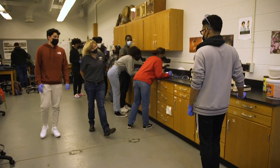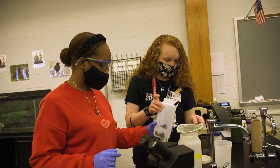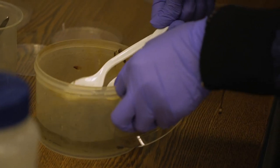We got a bunch of samples from George Mason. These samples actually all come from Neabsco Creek, which is pretty cool because a lot of students know where Neabsco Creek is — they have this creek that runs in their backyard.